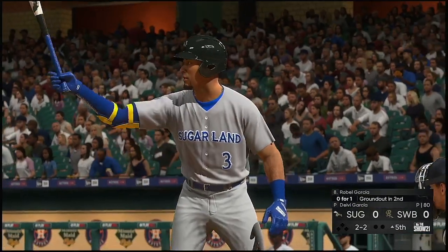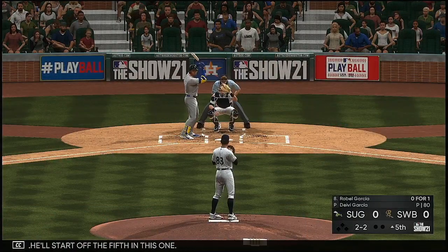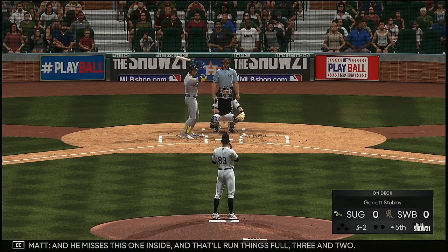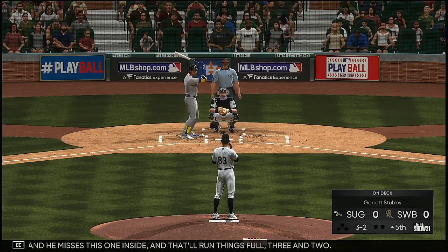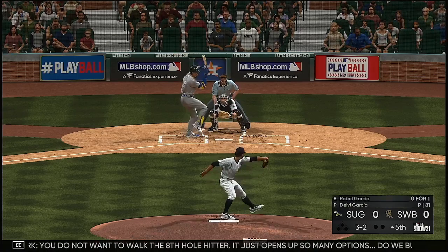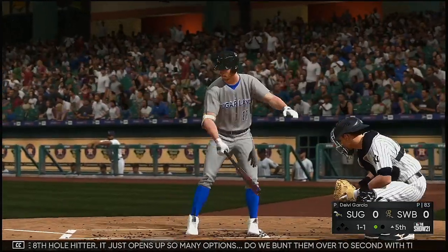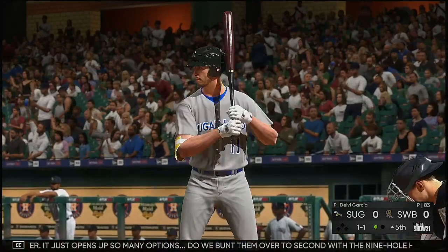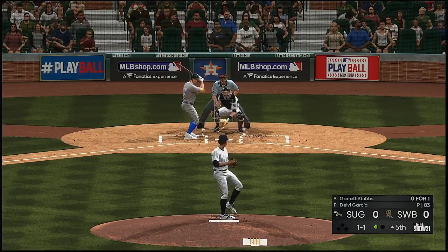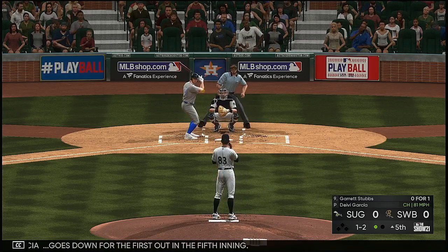To the plate now is designated hitter Robo Garcia to start off the fifth. The count runs full — three and two. You do not want to walk the eight-hole hitter; it just opens up so many options. Can you put him over to second with the nine-hole hitter? Can you play for a big rally with the top of the order coming up? This is a huge pitch — he punches him out looking at the fastball. Robo Garcia goes down for the first out in the fifth inning.